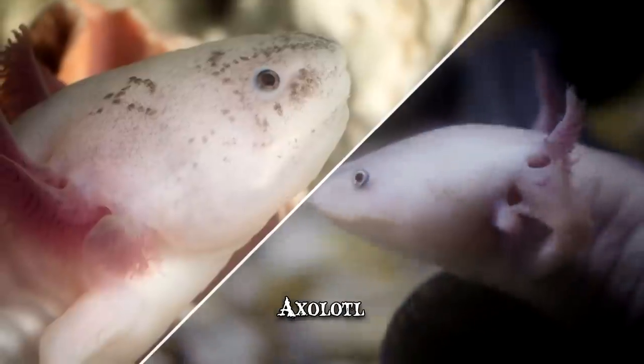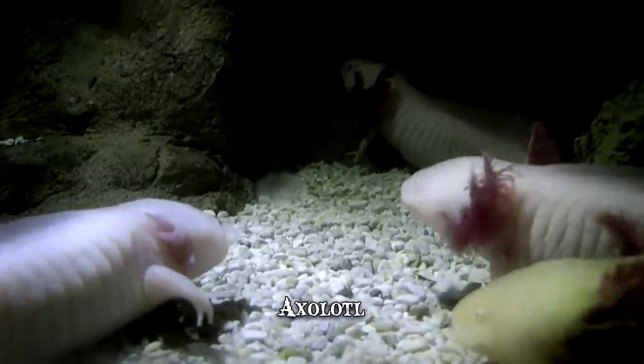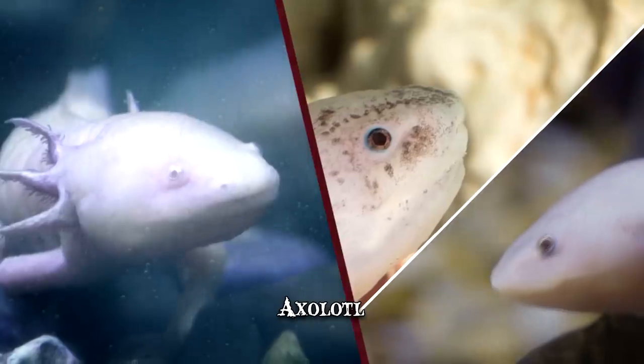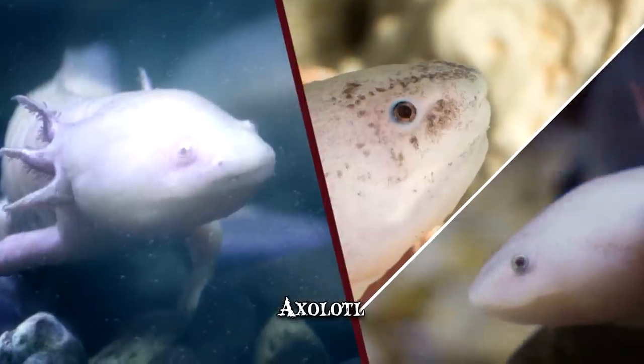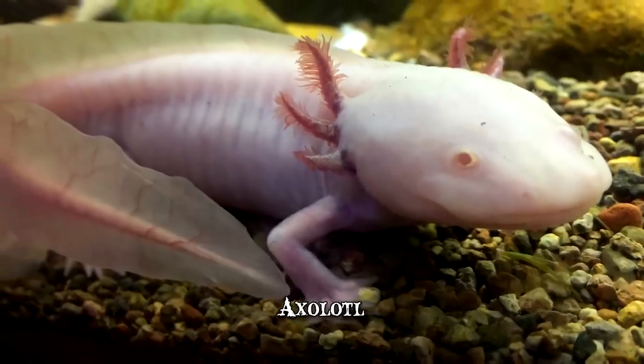They've even been observed regenerating some less vital parts of their brains. They'll readily accept any transplants within their species and restore organs to full working order. Their regenerative powers are so great that, in some cases, they'll grow an extra limb while repairing a damaged one, ending up with an extra appendage.